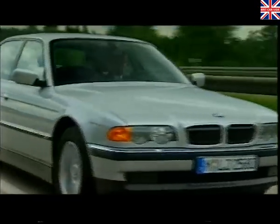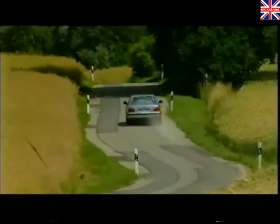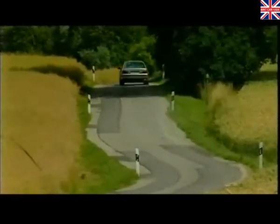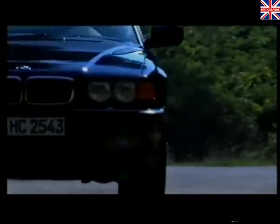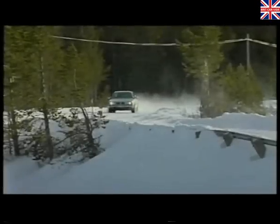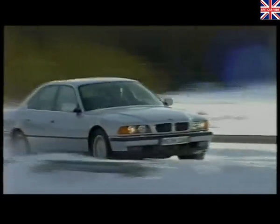Another major factor in delivering sheer driving pleasure is BMW's rear wheel drive philosophy, maximising power delivery and traction at the rear and steering efficiency at the front. The meticulously engineered chassis communicates everything you need to know from the road, while the advanced multi-link suspension excludes everything you don't.